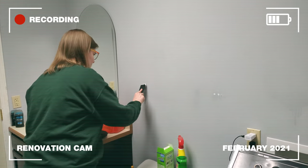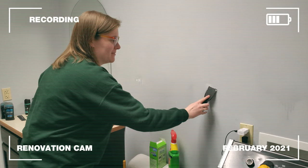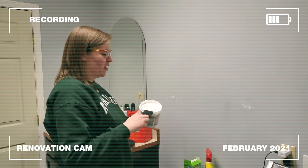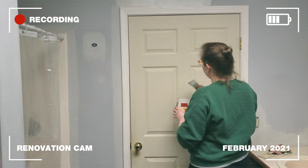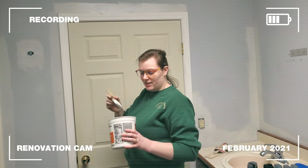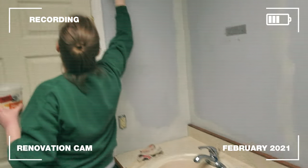Hey there, Sarah. What are you doing? I'm just prepping the walls to paint soon. Have we chosen a color yet? I think we're going to go with a light gray from Rustoleum — Dove gray. So how's it going in here? It's going pretty well. I'm cutting in the bathroom with the Dove gray paint. So we're making progress.